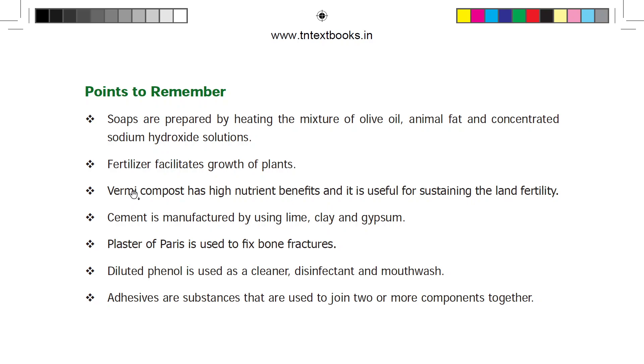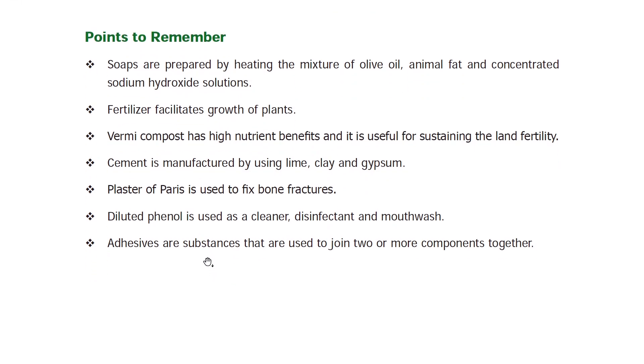Summary: Fertilizers are used for plant growth. Vermicompost has high nutrients. Cement is manufactured by lime, clay, and gypsum. Plaster of Paris is used to fix bone fractures. Diluted phenol is used in mouthwash. Adhesives are used to join two or more components together. Thank you all.